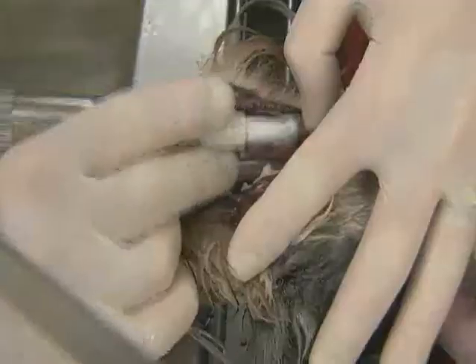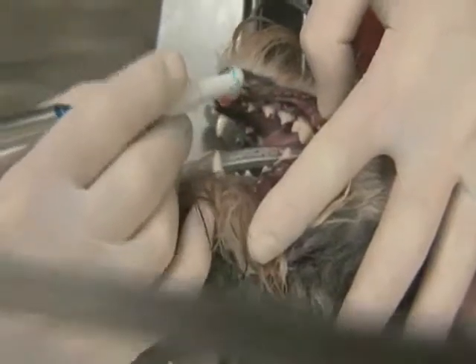A technician cleans, polishes, and applies fluoride. Then the doctor probes each tooth.